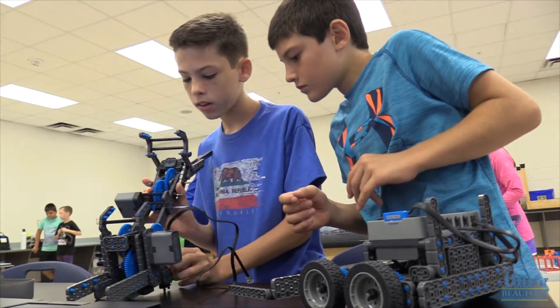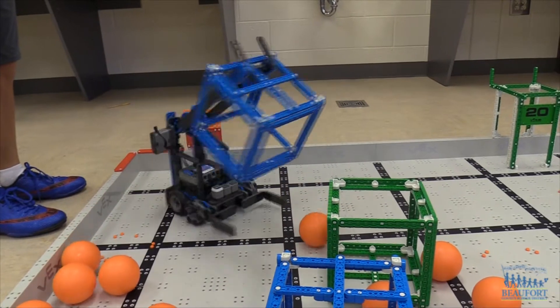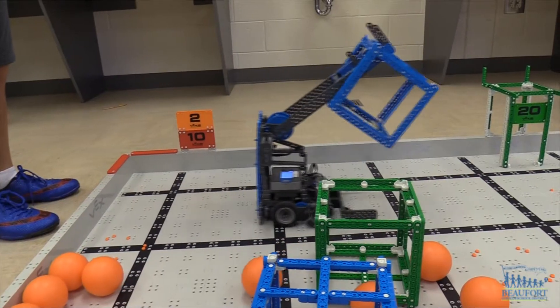We connect it right there. Getting down to the nuts and bolts of robotics this summer, the VETS IQ Bootcamp at River Ridge Academy challenges kids to build and program robots.